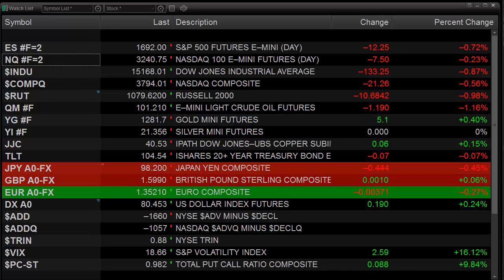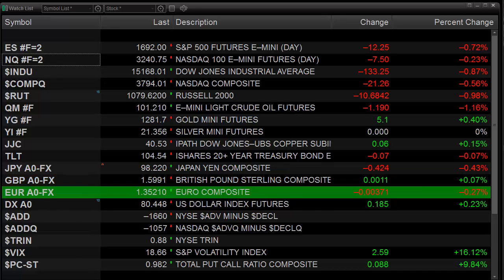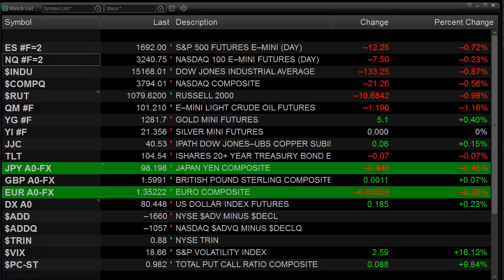Hello Traders, this is Rich from TradeSight. This is a look at the market preview for the coming session. This is going to be for Wednesday, October 16, 2013.